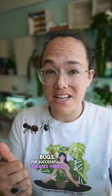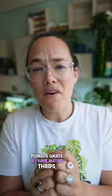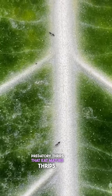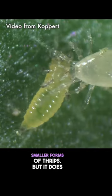I've successfully treated thrips, spider mites, mealybugs, scale, and fungus gnats. If I have mature thrips, I'll get Predatrip, a product by Entocare — predatory thrips that eat mature thrips — and Amblyseius cucumeris, predatory mites that eat the smaller forms of thrips.